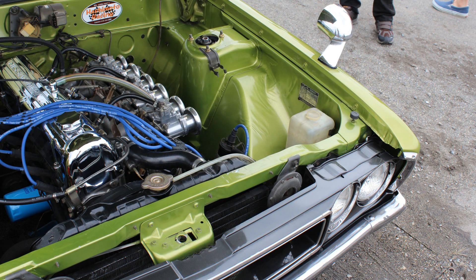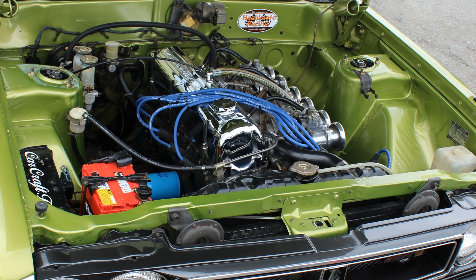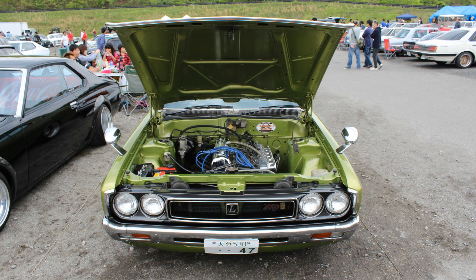One thing that struck me about the inside of the engine bay is the stretch marks on the inner panels — the inner guards. It just struck me as odd. But hey, I'm loving it — loving it in a big way.